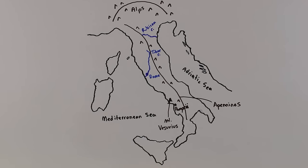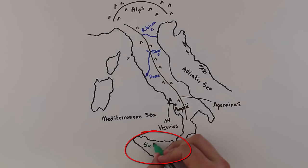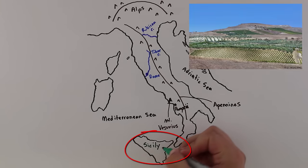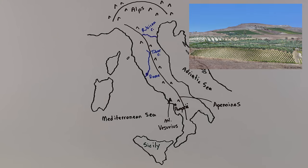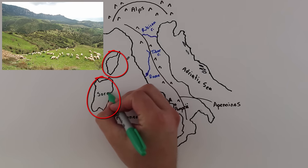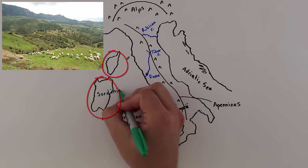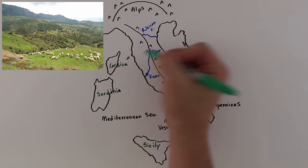Italy also includes several islands in the waters near the peninsula itself. The largest is the southernmost island of Sicily. Sicily has a very hot and dry climate but offered a lot of good agricultural land despite a lot of hills and mountains. The islands of Sardinia and Corsica have cooler climates but were also known for agriculture. Much of the grain and food supplies that Rome needed came from these islands.